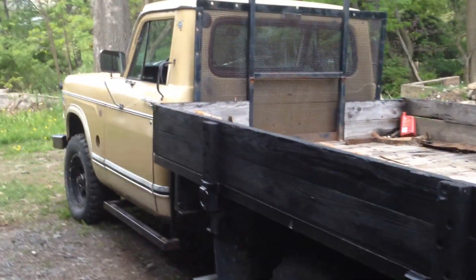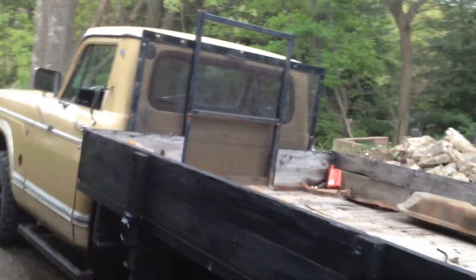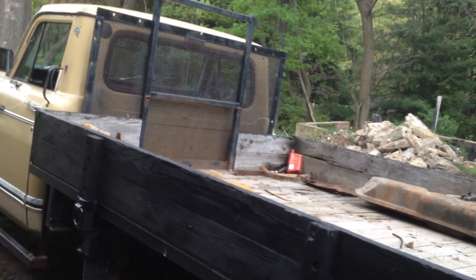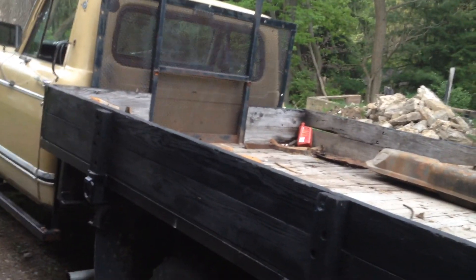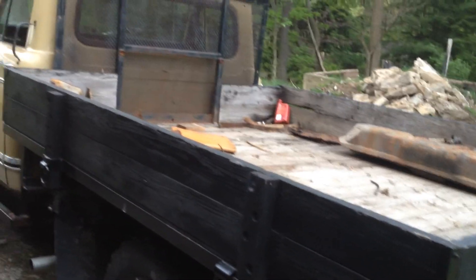The truck has been around, seen better days — it's definitely not a show truck at all, but it is what it is. I bought it pretty rough, put exhaust on it. My dad and I have slowly been getting it ready. I'm gonna move her and put her back up in the fence throat here.